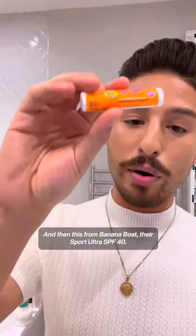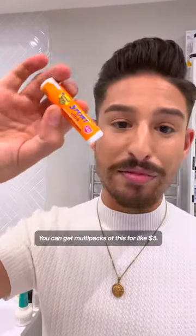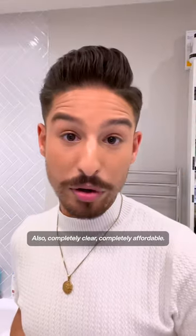And then this from Banana Boat, their Sport Ultra SPF 40. You can get multi-packs of this for like $5, also completely clear and completely affordable.